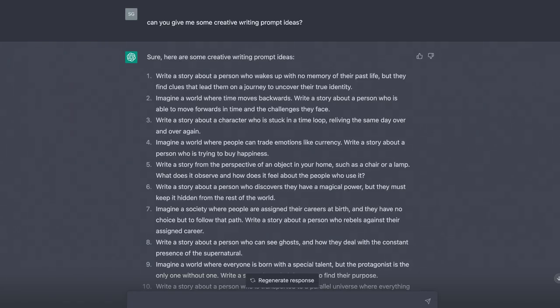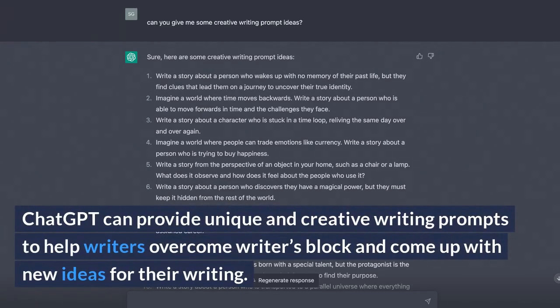Creative Writing Prompts. ChatGPT can provide unique and creative writing prompts to help writers overcome writer's block and come up with new ideas for their writing.